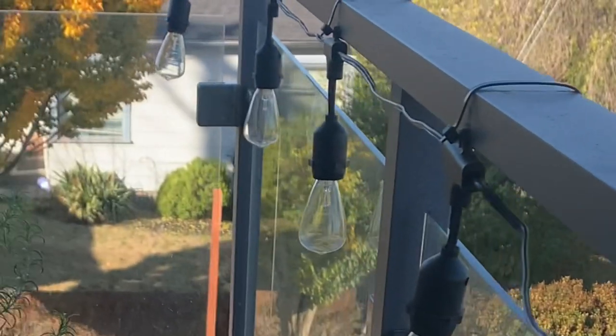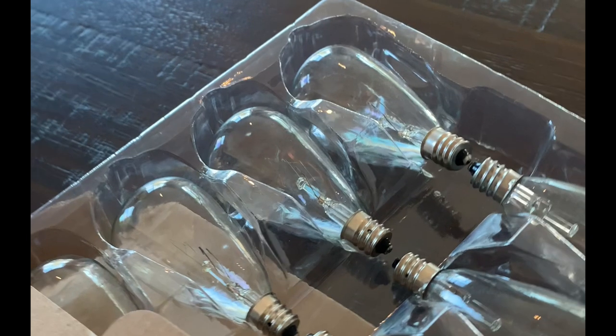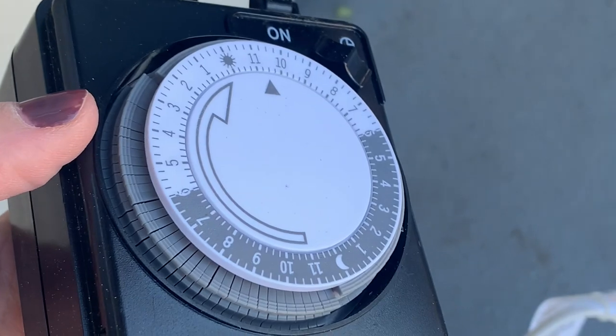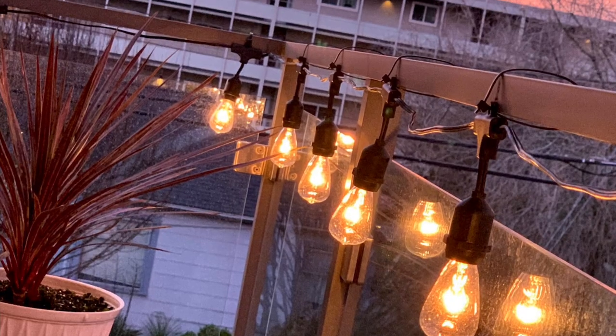It's chilly outside today but I wanted to take the opportunity to show you this other favorite Amazon find — the string light. I hung them up with a little zip tie. You may also want to add a box of replacement bulbs along with a programmable timer that will turn your lights automatically on and off.